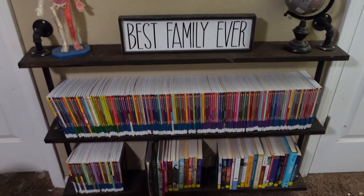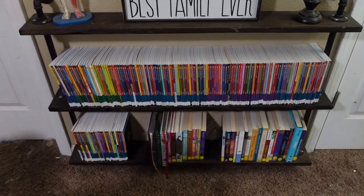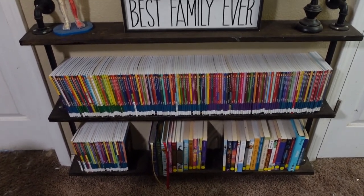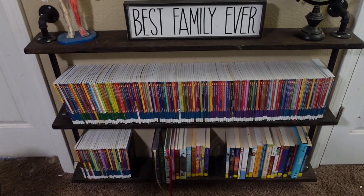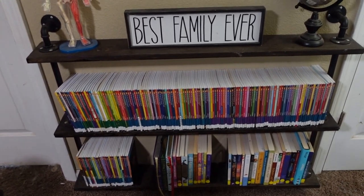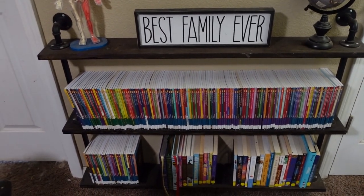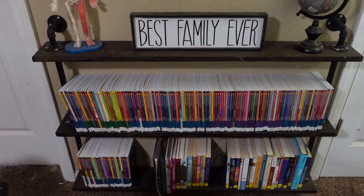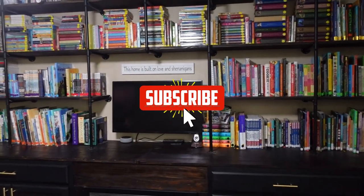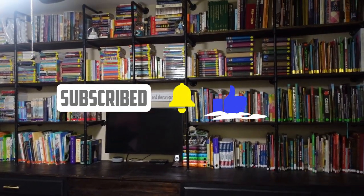So that I think is the last spot I needed to show you for our homeschool storage. I know it's a lot of little areas all over, but this is what's working for us. That new nature cabinet — I'm hoping it works out the way I set it up, and if not we'll adjust as needed. If you have any questions, please leave them in the comments. Thank you so much for stopping by — have a great day, bye!